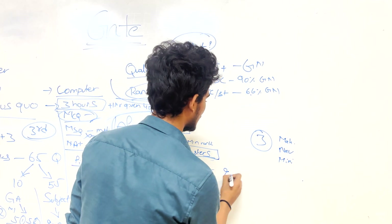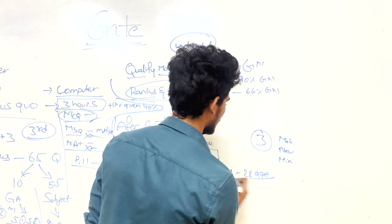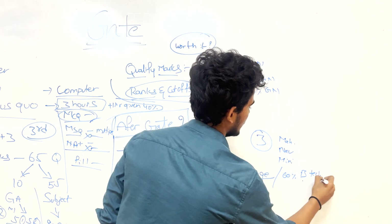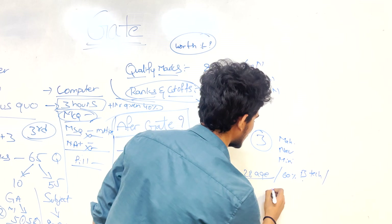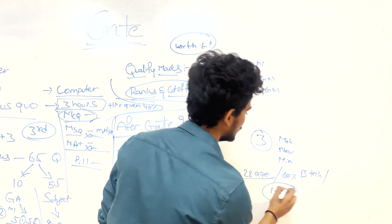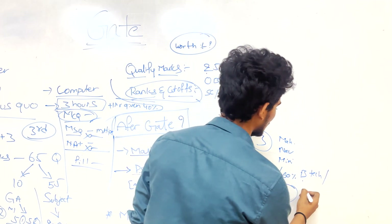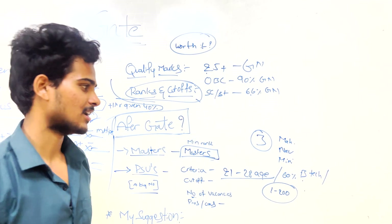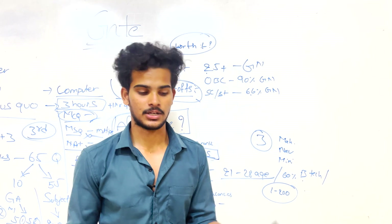To apply for PSUs, you must be within the age limit of around 21–28 years, have at least 60% in your B.Tech, and your GATE rank must be between 1 and 200. If your rank is above 200, your chances of getting a PSU job drop significantly.